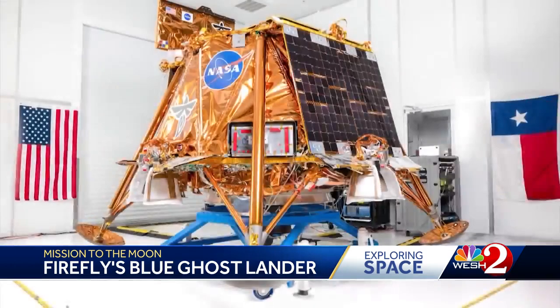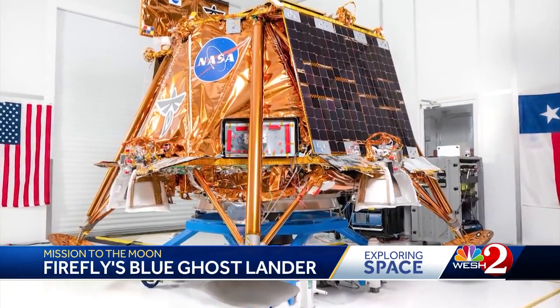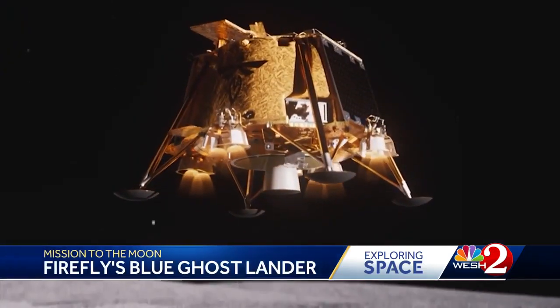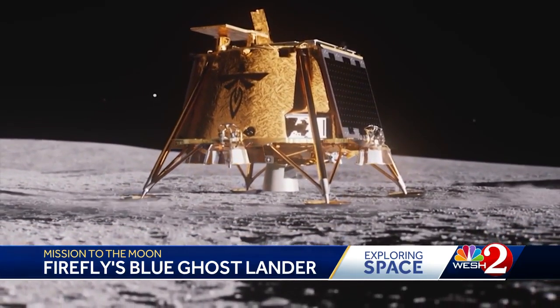Jason Kim is the Firefly Chief Executive Officer. He says it will take 45 days to get there, and there's a lot of work to be done while in transit. They'll start capturing images during the descent to see what the ground looks like before any plume interacts with it, and will collect images all the way through descent.